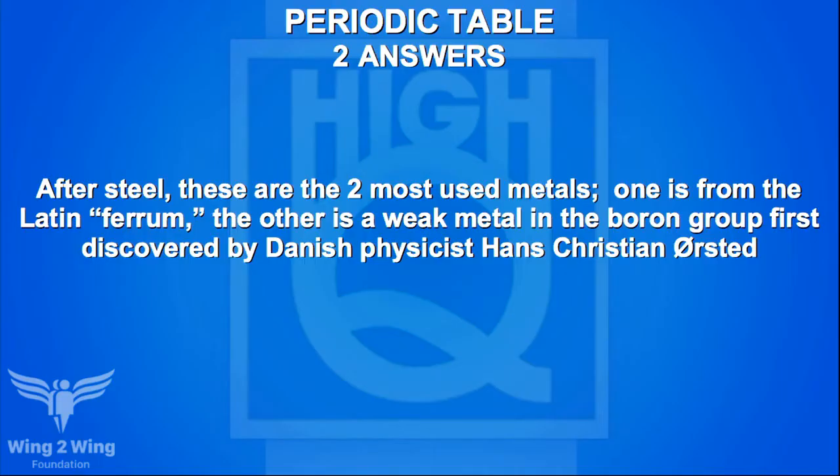A periodic table question for Caden: after steel, these are the two most used metals. One is from the Latin 'ferrum.' The other is a weak metal in the boron group, first discovered by Danish physicist Hans Christian Ørsted. Two answers required. Team B guesses titanium — no. Caden's team answers iron and copper — close, but iron and aluminum are the correct answers.